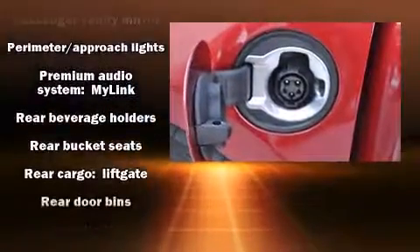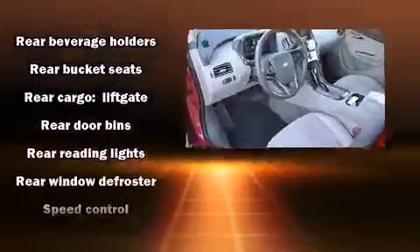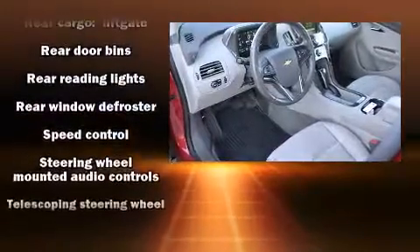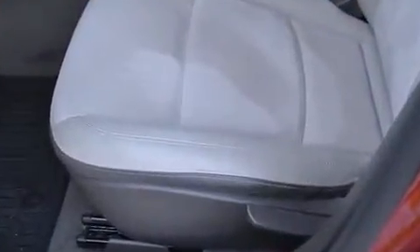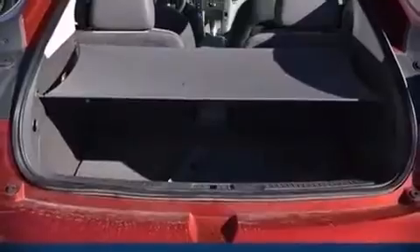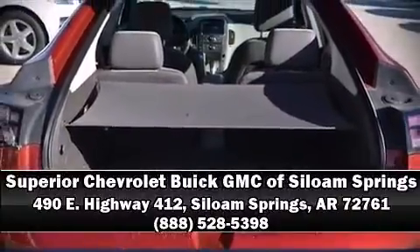Brake assist technology provides extra pressure when applying the brakes. A Carfax history report provides you peace of mind by detailing information related to past owners and service records. Our experienced sales staff is eager to share its knowledge and enthusiasm with you — come on in and take a test drive.